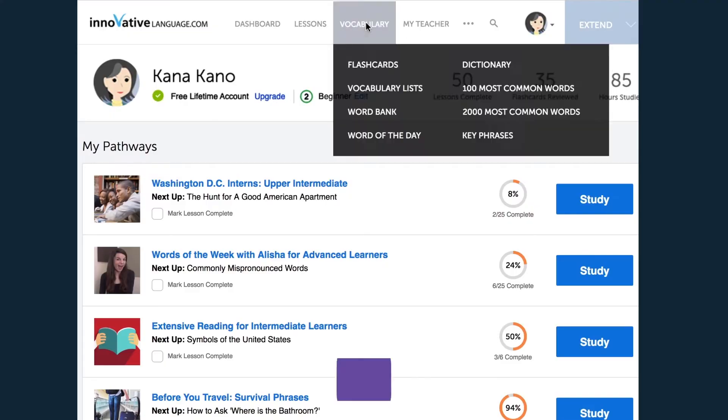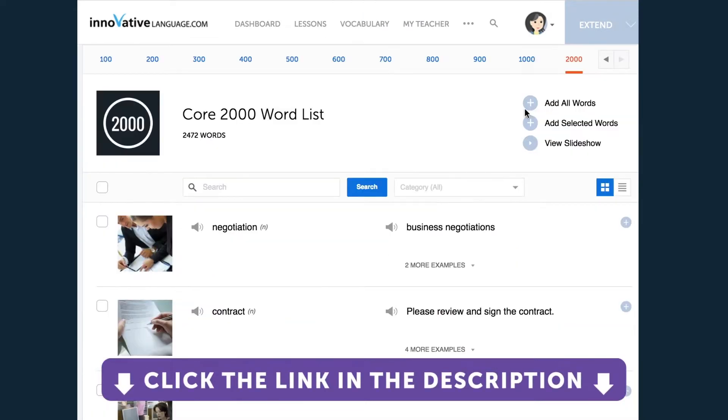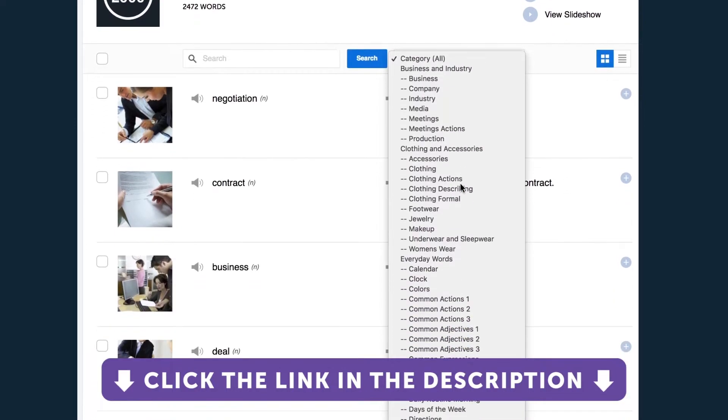Immersion is a powerful way to learn a foreign language. And now, more than ever, the immersion experience isn't limited to just world travelers. With a little creativity and the right resources, you can experience the language without ever having to leave your hometown. Many of these resources can be found with our complete language learning program — sign up for your free lifetime account by clicking on the link in the description.